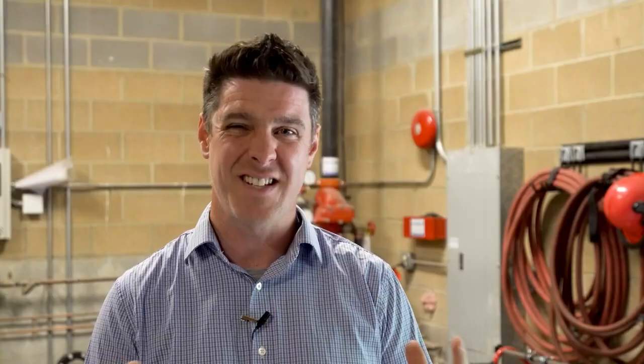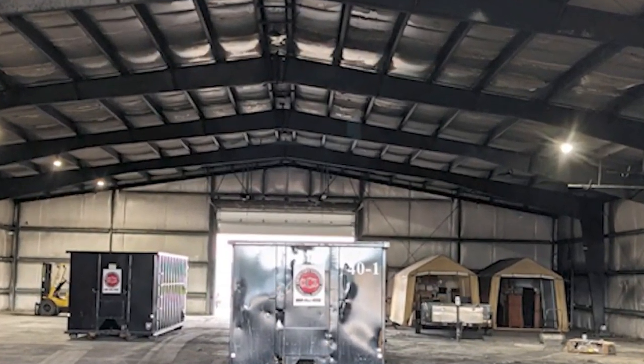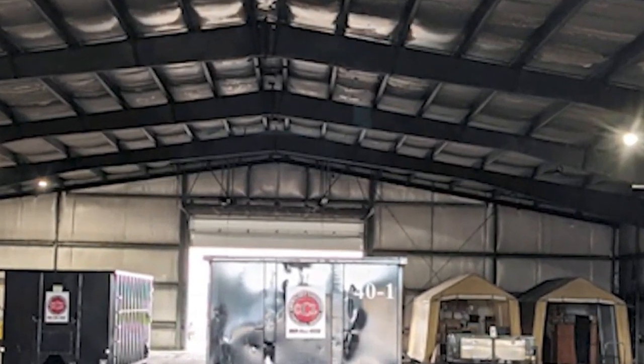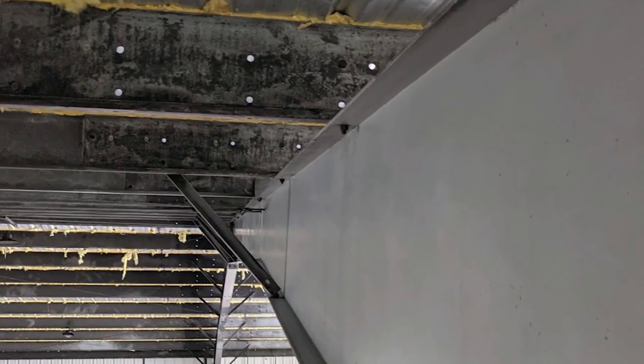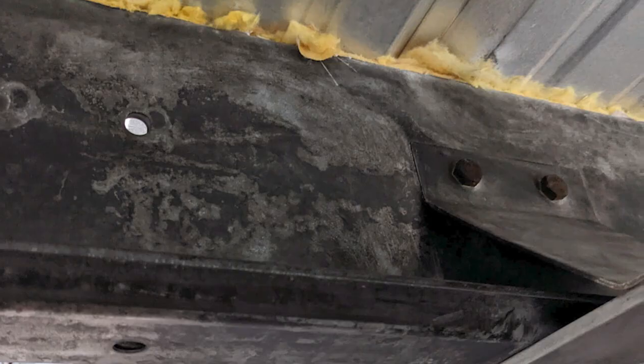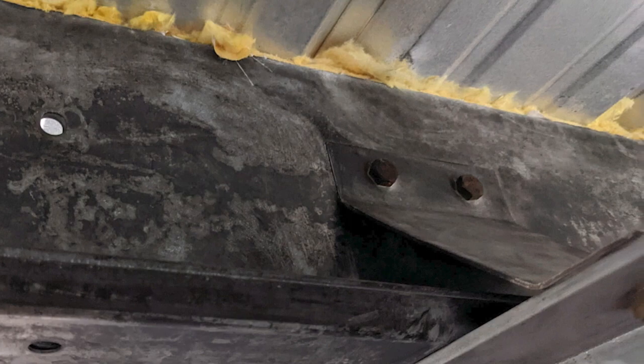It was a large warehouse about 16,000 square feet and they were expecting to have to take off all the steel panels after a fire because the insulation was kind of trapped between the girders and the panels and it was all full of smoke. They didn't have an option other than taking off the solar panels on the roof and the panels themselves.